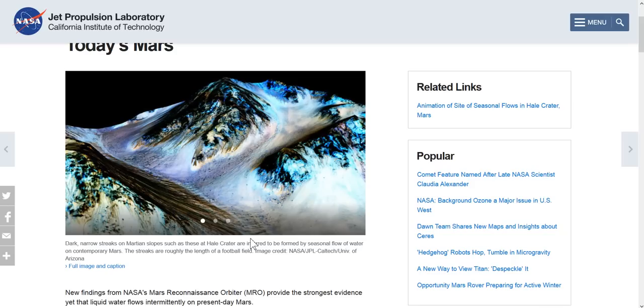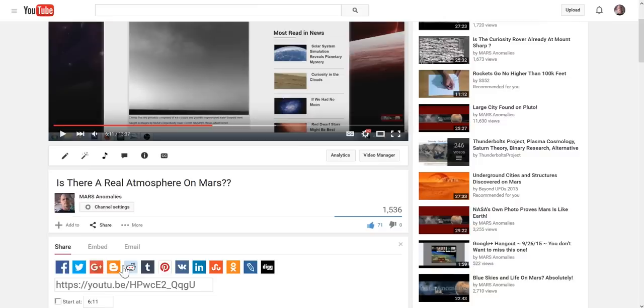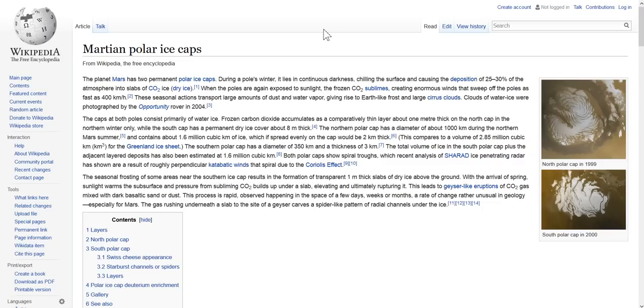Now jumping to some more common sense observations. I've done a previous video - is there a real atmosphere on Mars, from September 10th, 2014 - which shows clouds, dust devils, and discusses Mars having a water cycle. Mars has two permanent polar ice caps. During a pole's winter it lies in continuous darkness, chilling the surface and causing deposition of 25 to 30 percent of the atmosphere into slabs of CO2 ice.